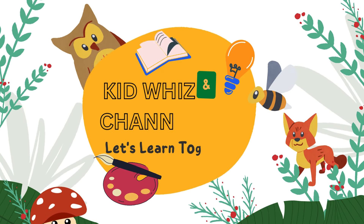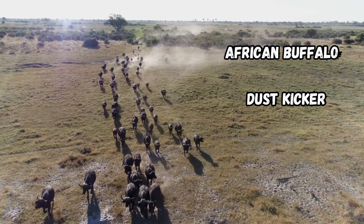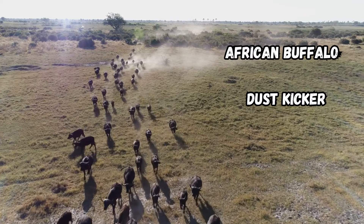Kid Whiz Channel, let's learn together! African Buffalo — Dust Kicker.